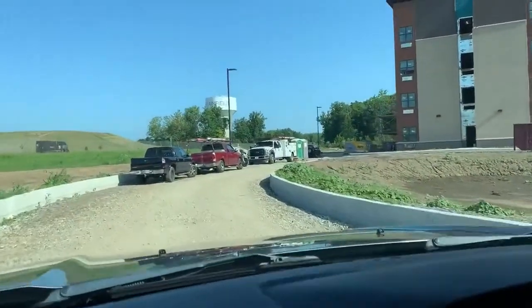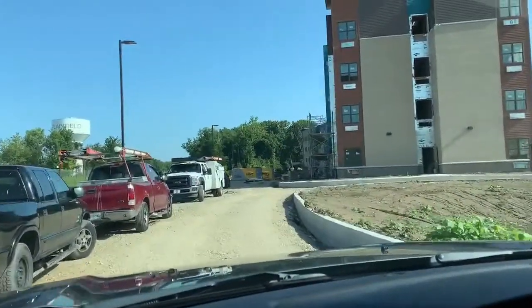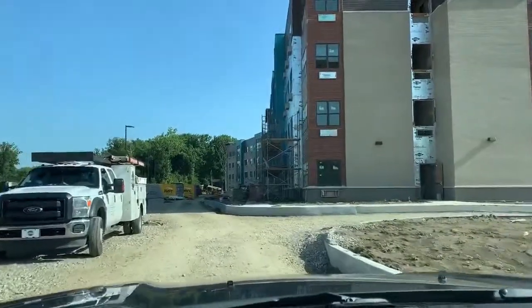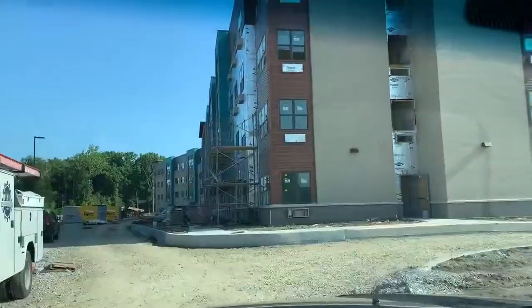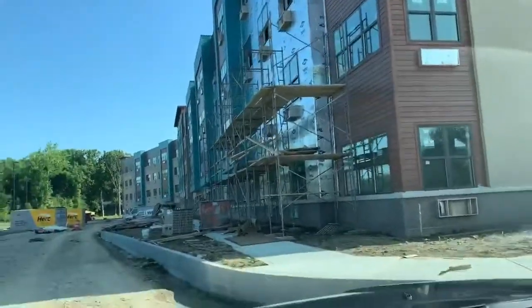We're actually starting to have our preliminary conversations about things like ribbon cuttings and grand openings, but so much fun to come out here and see the progress — watch the brick go up, the siding go up.